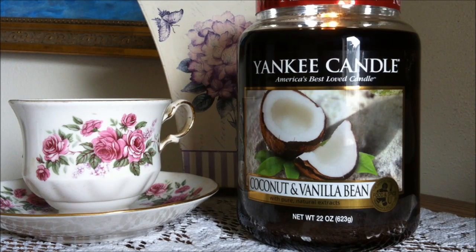Now I love the look of this candle. The wax color is a very dark coconut brown, really nice. And the label on the front is that coconut kind of opened up and it just looks very tropical, very inviting.